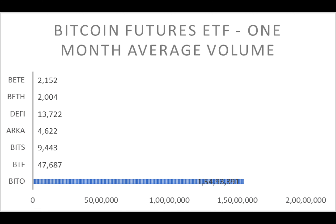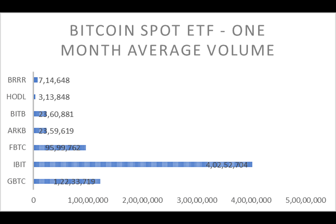Performance analysis reveals how each Bitcoin futures ETF has fared recently. Negative returns dominate, but some ETFs show resilience amidst market challenges. It's a roller coaster of returns for investors.